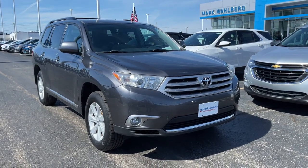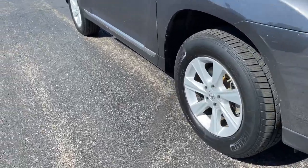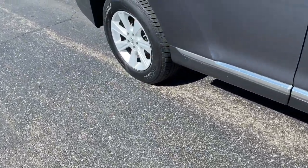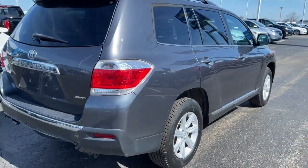You're gonna love the 2013 Toyota Highlander. With less than 90,000 miles on the odometer, this vehicle stands out from the rest. Here's a sleek and sporty Toyota Highlander your family will love.